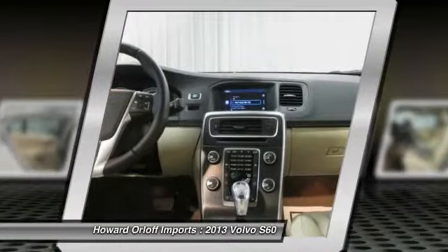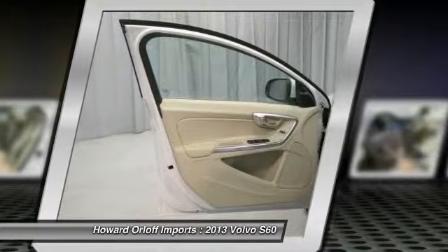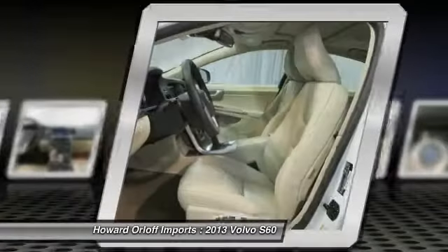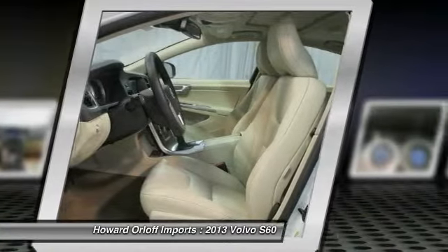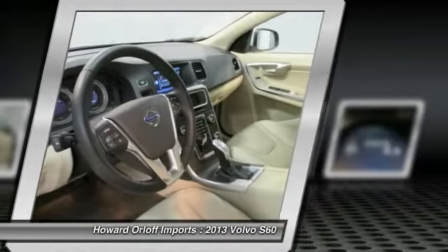Boasting a mind-blowing amount of torque, this vehicle begs for someone to love it. Pick up your friends and hit the road in this peppy and fun-loving S60. For a hassle-free deal on this must-own Volvo S60, come see us at Howard Orloff Imports.